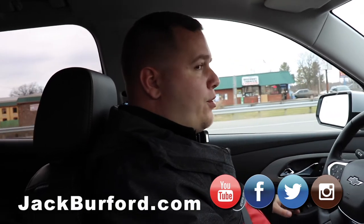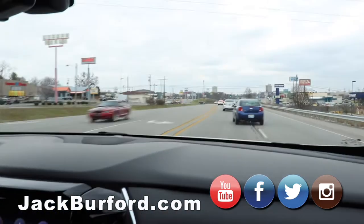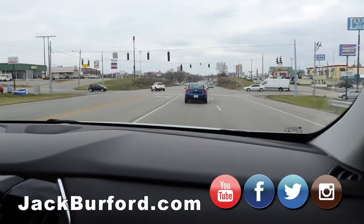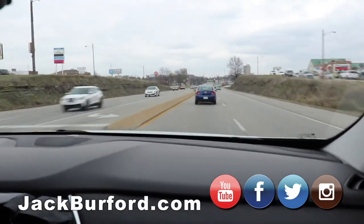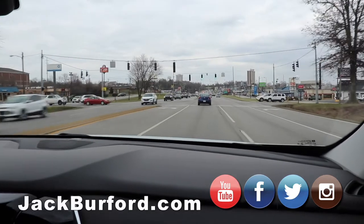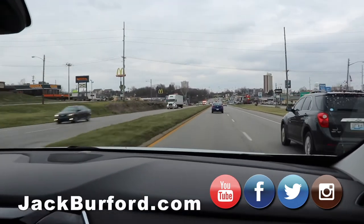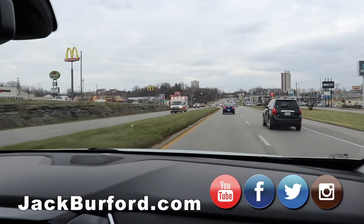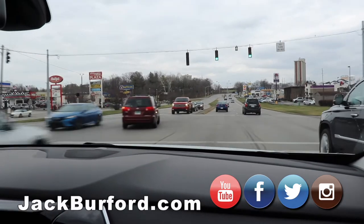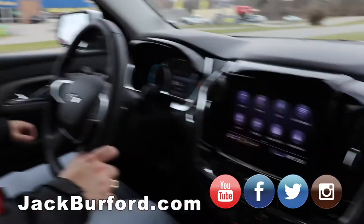I have notifications turned on and videos get uploaded basically every day. We also started doing Instagram TV — IGTV. You can also go to our website to see the entire inventory at Jack Burford Chevrolet — open 365 days a year, seven days a week, 24 hours a day. There's a live chat to answer your questions, and you can even schedule a free test drive right from the website.